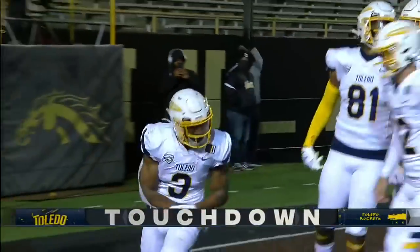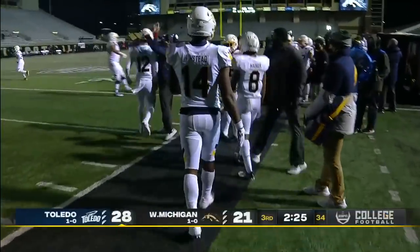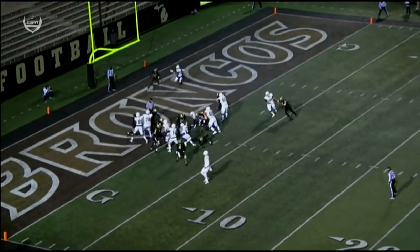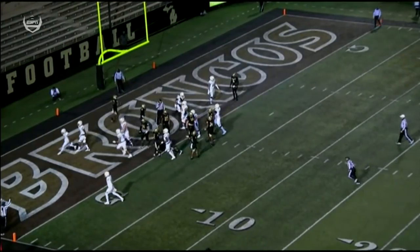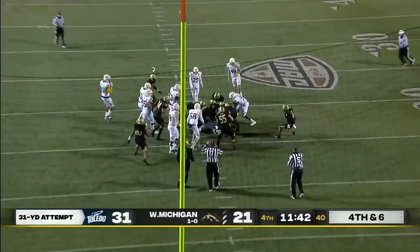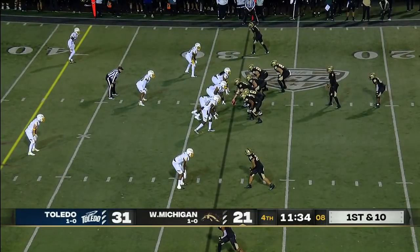A huge turn of events — a questionable DPI call against Western Michigan. Instead of an interception, Toledo ball, and on the next play Kelly scores with a second-effort touchdown. This one is blocked and Western Michigan will take over.